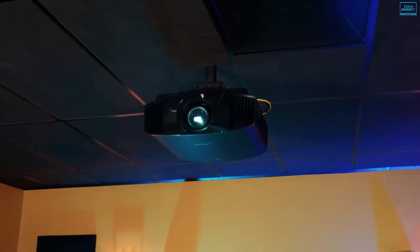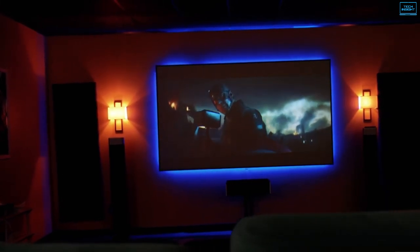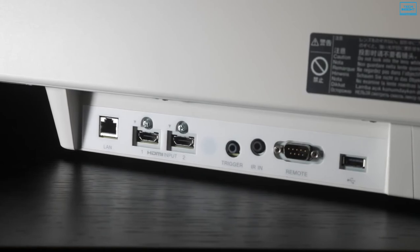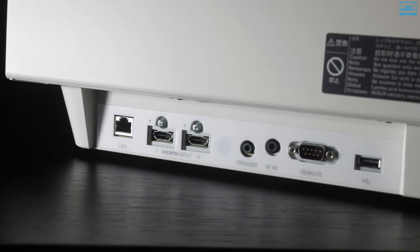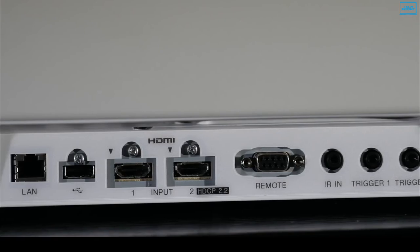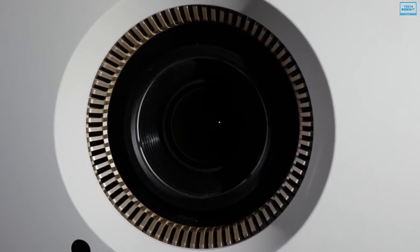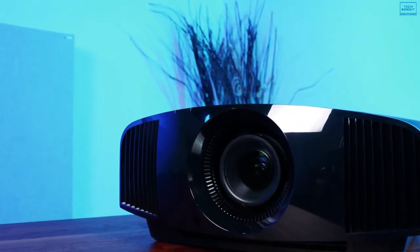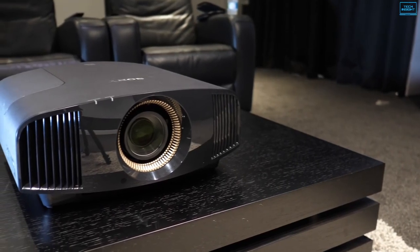For sports and action sequences, it uses motion flow to reduce blur, keeping the image sharp no matter what's on screen. The 2.1x powered zoom allows you to place it far from the screen without losing focus. In terms of inputs, it sports two 18 Gbps HDMI ports with HDCP 2.2 for 4K HDR and wide color gamut compatibility. There is also an Ethernet port, a USB port, and a 12V trigger for motorized screens. It has a rated viewing time of up to 6000 hours in low mode with a 225W ultra-high pressure lamp. Overall, the Sony VPL VW295ES is a high-end 4K projector with plenty of features to meet your entertainment needs.